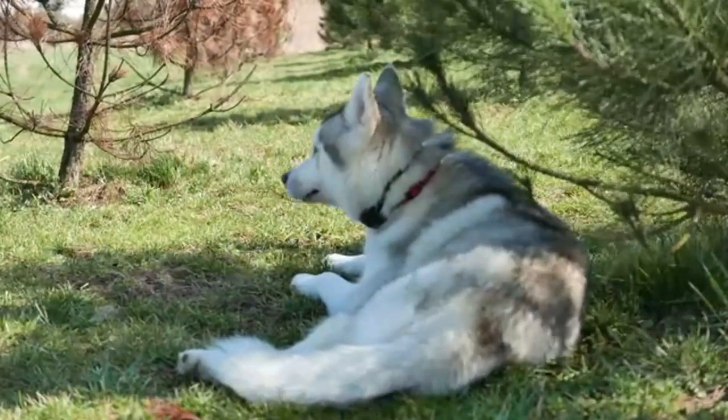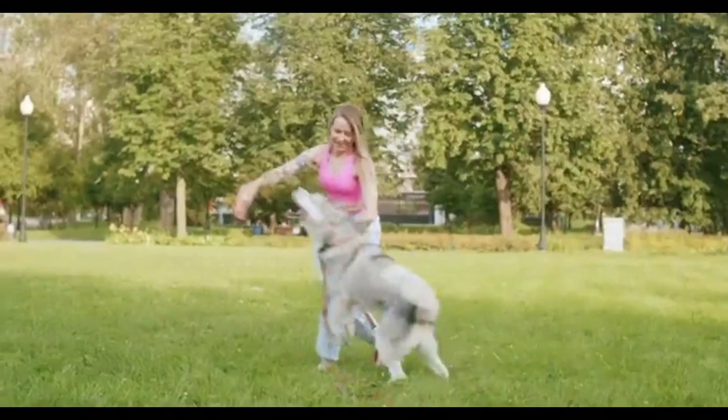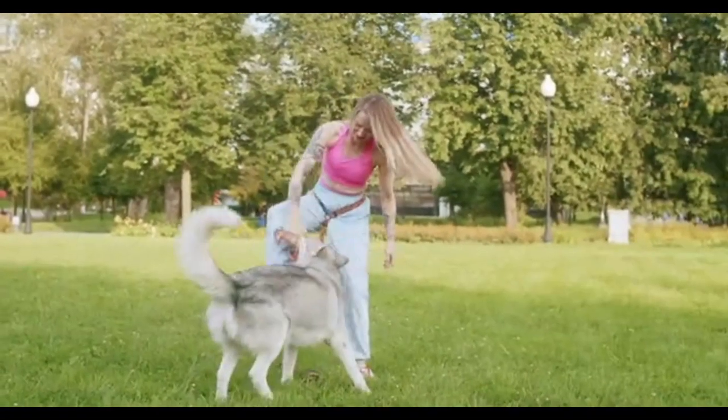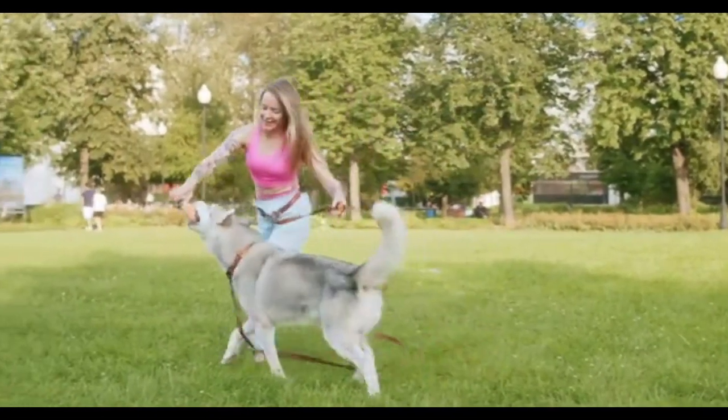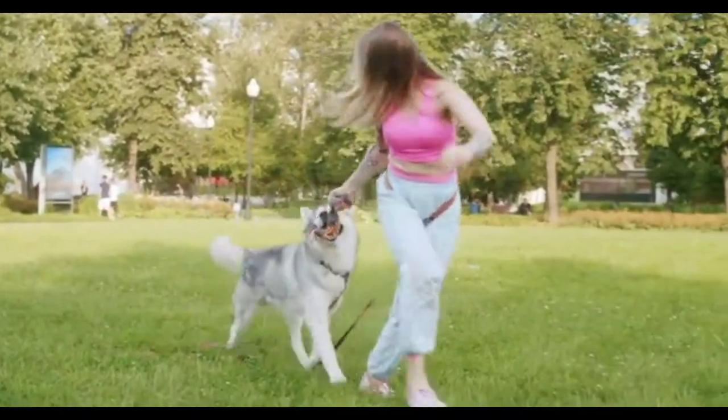The Alaskan Husky is a medium-sized to large animal with an athletic body. It has clearly been bred for speed and endurance, but it also needs to be strong enough to pull a sled over great distances. Because there are no breed standards, the Alaskan Husky can come in a large variety of different sizes.